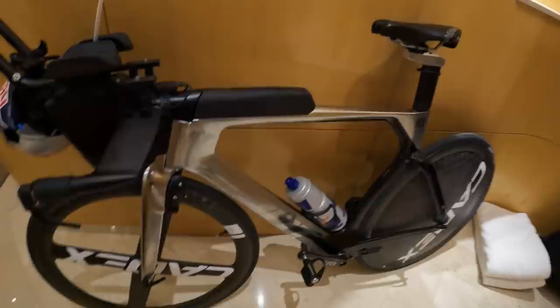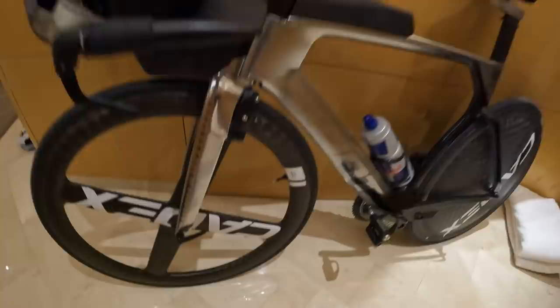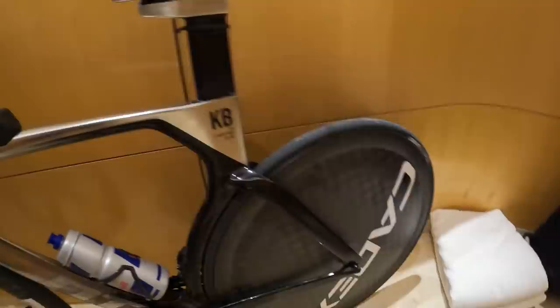Let me show you my bike — as you probably saw in the SRAM video, it's now using SRAM components. It has a KDX 4-spoke front wheel with a full disc behind, and the logo has been moved from the wheel up to the frame, which is quite cool.